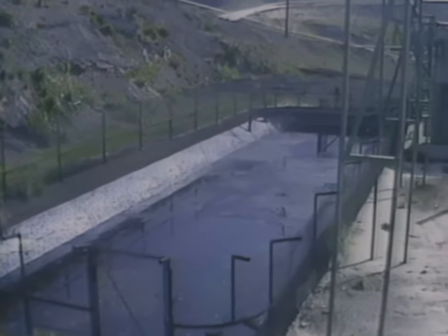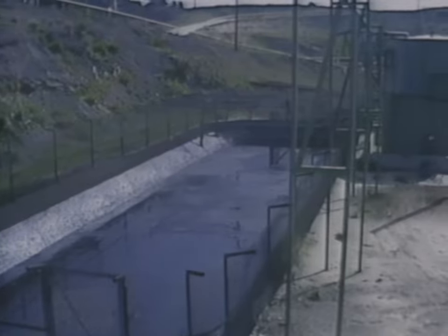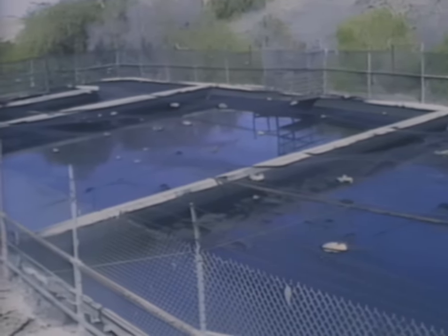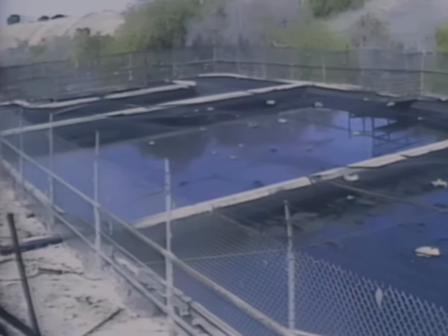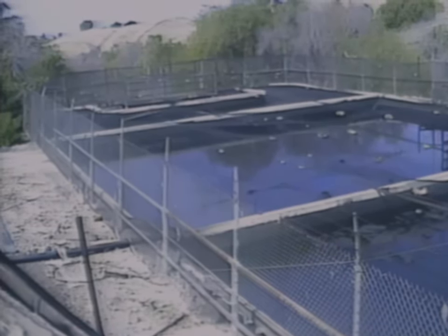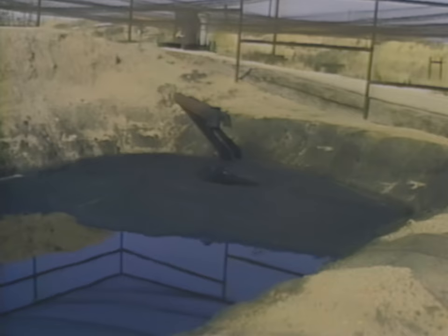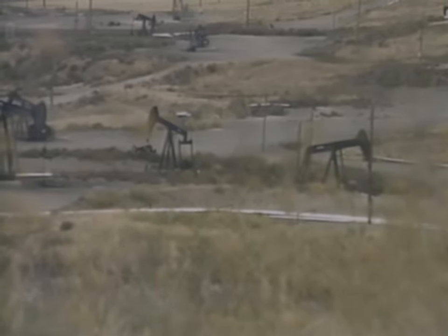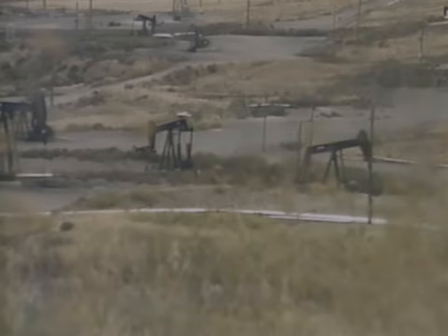Sometimes sumps are dug on oil and gas leases. The sumps, open depressions holding oil and water, can be dangerous to wildlife. Twelve years ago, the division began to locate and classify California oil field sumps. Today, all of the hazardous sumps have been screened or eliminated. Good housekeeping is encouraged at all oil and gas leases, making leases more attractive, safer, and environmentally acceptable. Each year, recipients are chosen for a lease award.